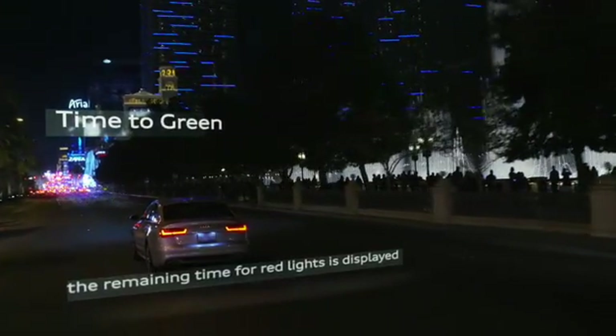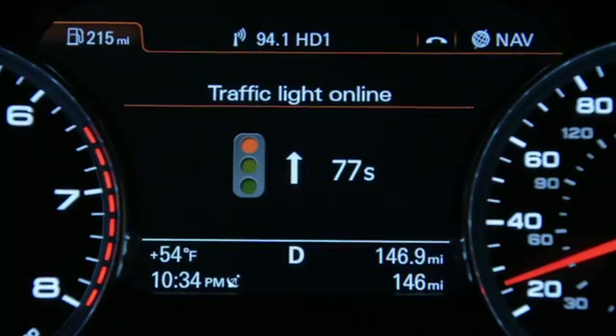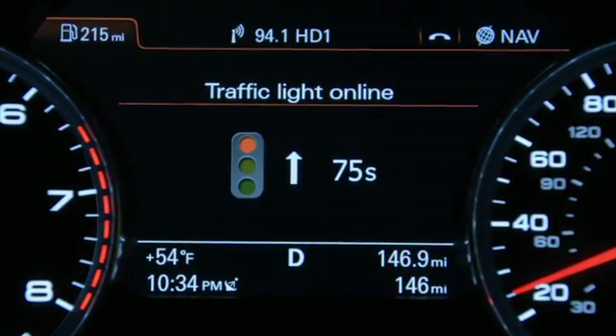Selected information appears on the driver information system display. For example, when waiting for the green light, the remaining time is displayed.